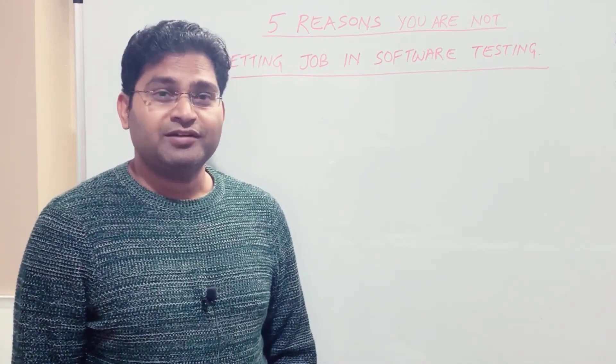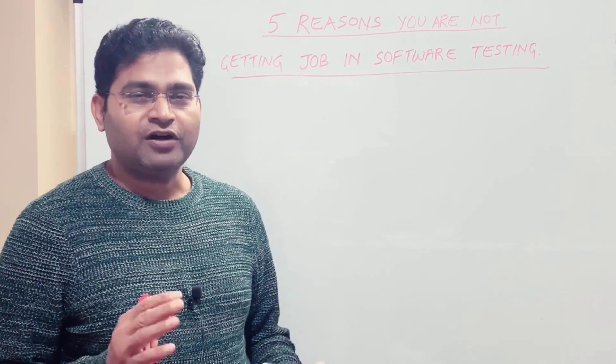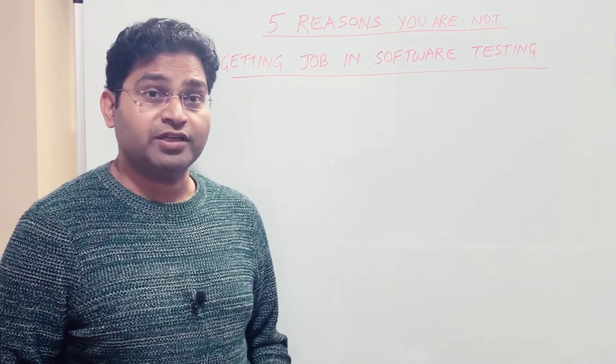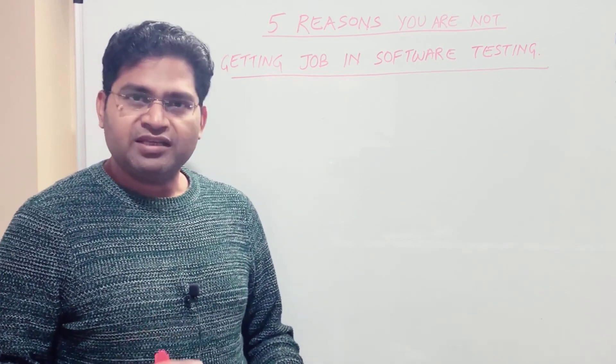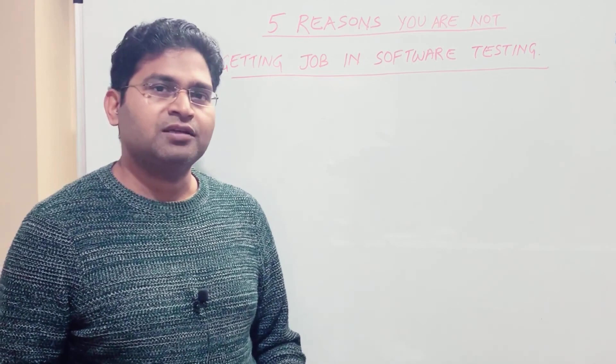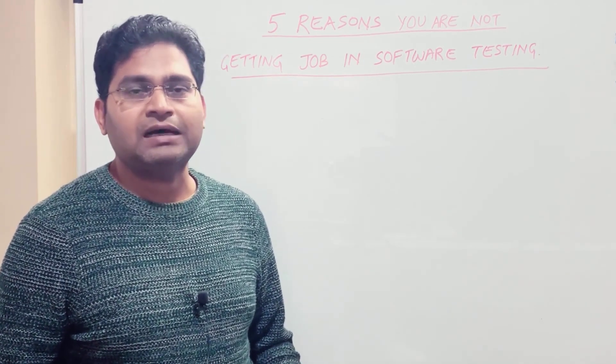Hey everyone, welcome to Software Testing Mentor and RCV Academy. Today we are here to discuss five important reasons why you're not getting a job in software testing — key things you need to remember when applying for jobs so that you get minimal rejections and your success ratio is higher.